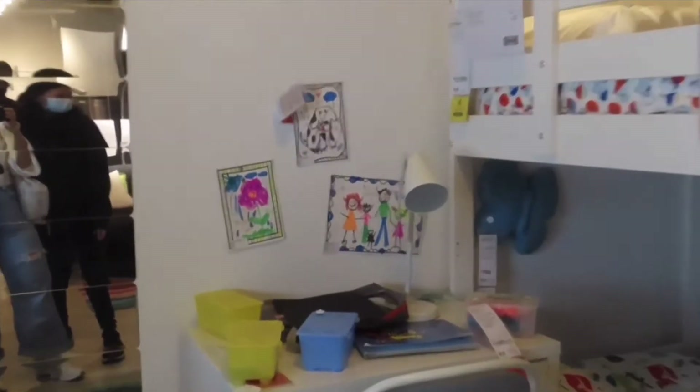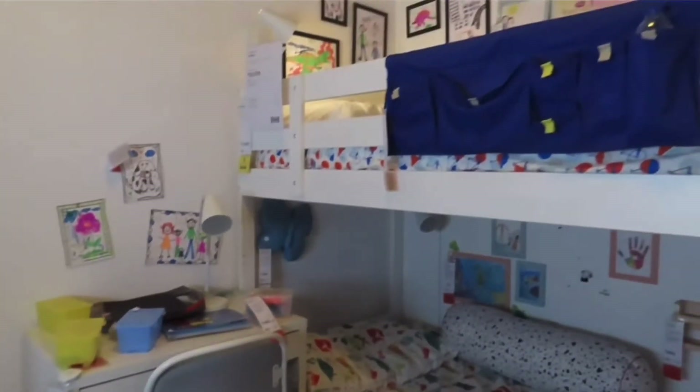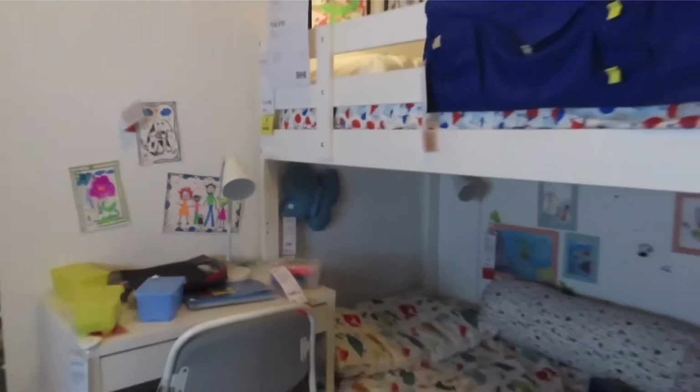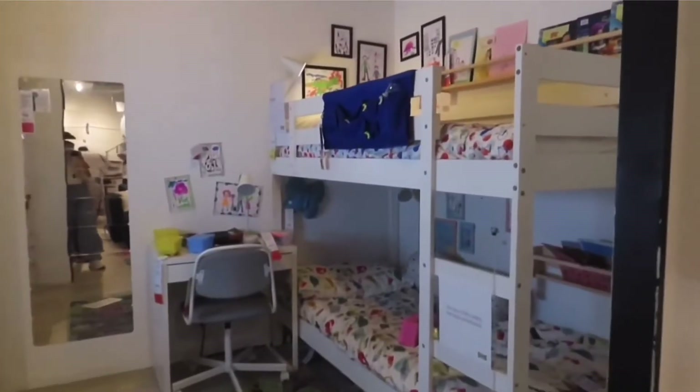The cool thing about it was the attention to detail — the fact that there were toys laying around and pictures drawn by the kids. I feel like I haven't seen that much in other showrooms, but it added a sense of playfulness and wonder to the place, being like a kid's room.